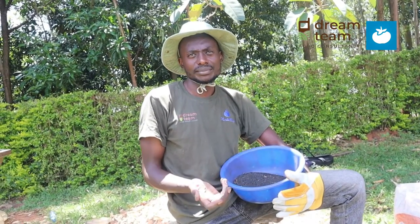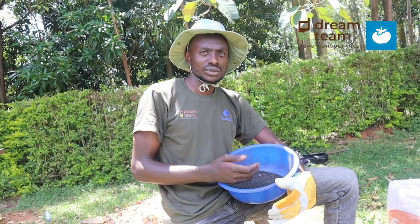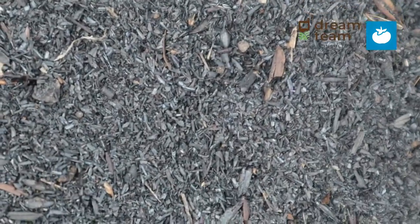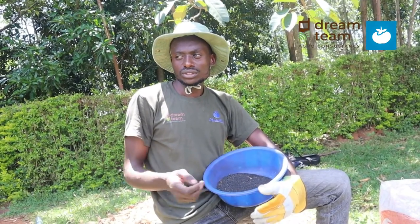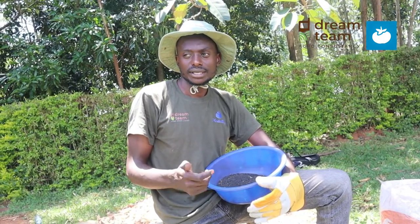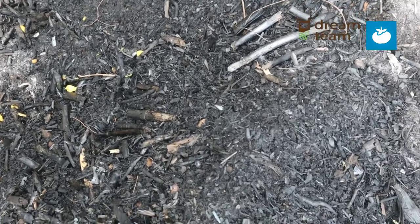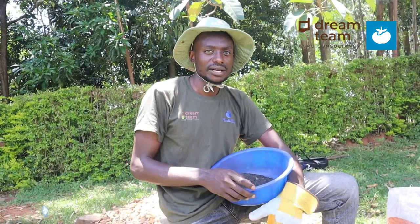You can use farm yard manure, and also you can use urine from animals. It's quite a simple process. Once you use urine, you can soak the Biochar in it for two weeks. For compost, you just put your Biochar into the compost heap and that could take close to a month. Then that Biochar is charged and has nutrients which can be used by the plants.